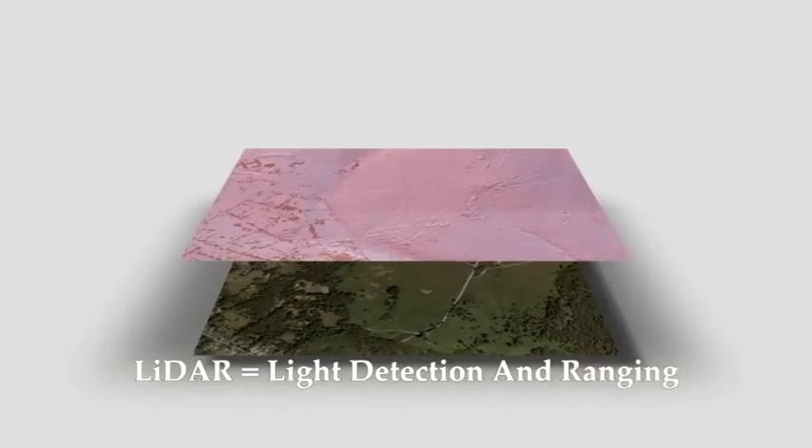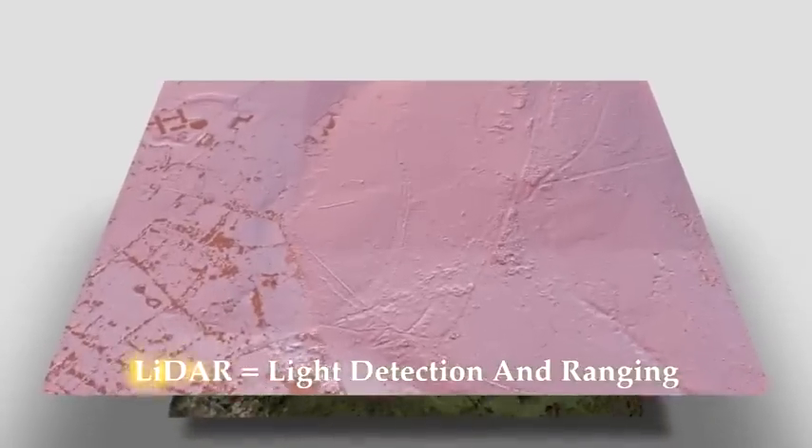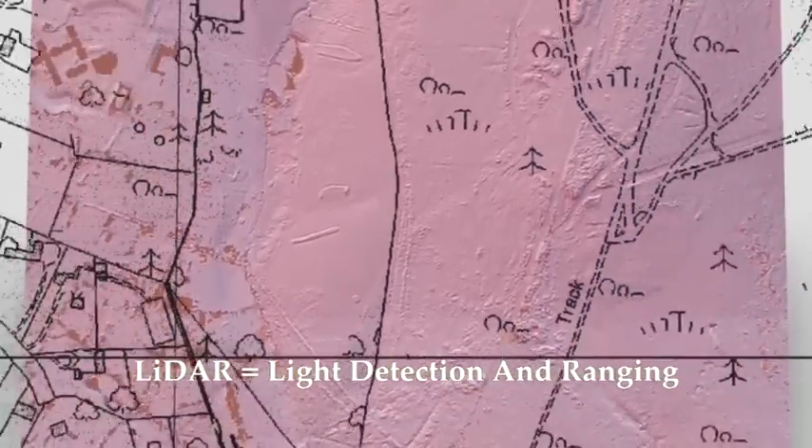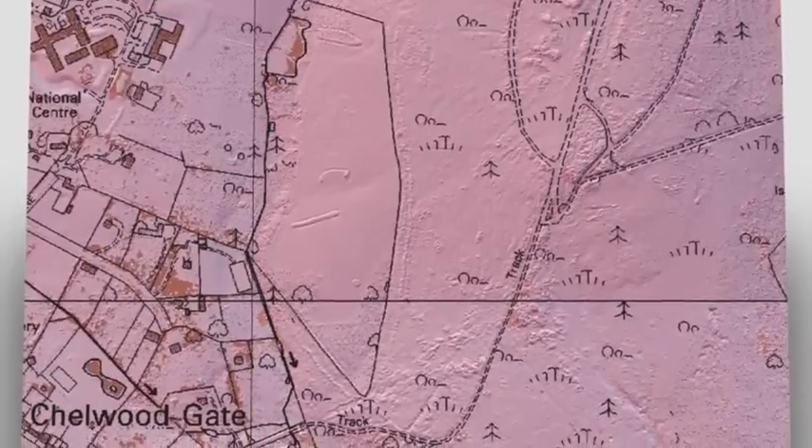LIDAR, or Light Detection and Ranging, can penetrate through the tree canopies and undergrowth to identify archaeological features, which are then confirmed by site visits.